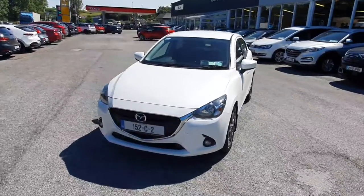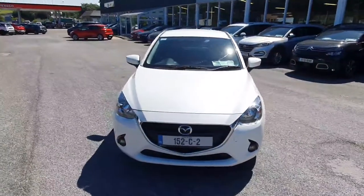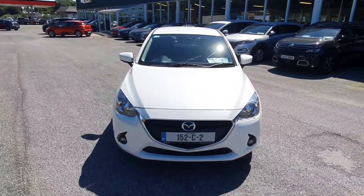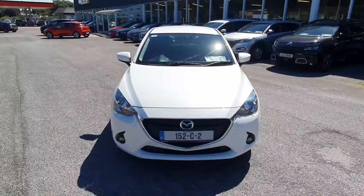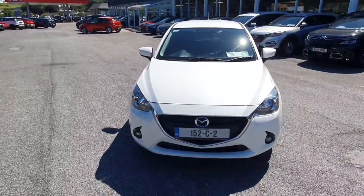Welcome to our 2015 Mazda 2 Executive, finished in a very nice pearl white metallic. It's a 1.5 petrol 5-speed manual. At the front we can see our auto headlights and fog lights. We also have very nice Mazda chrome surrounds throughout the whole vehicle.